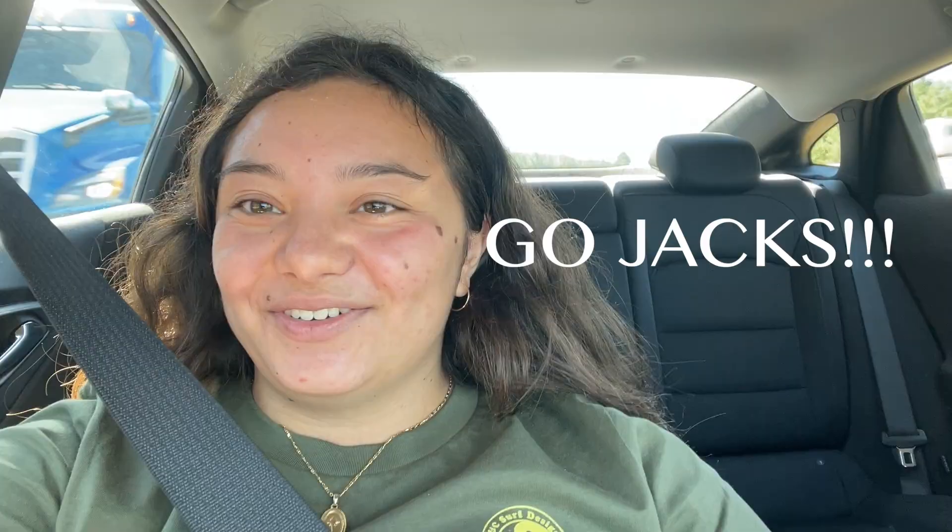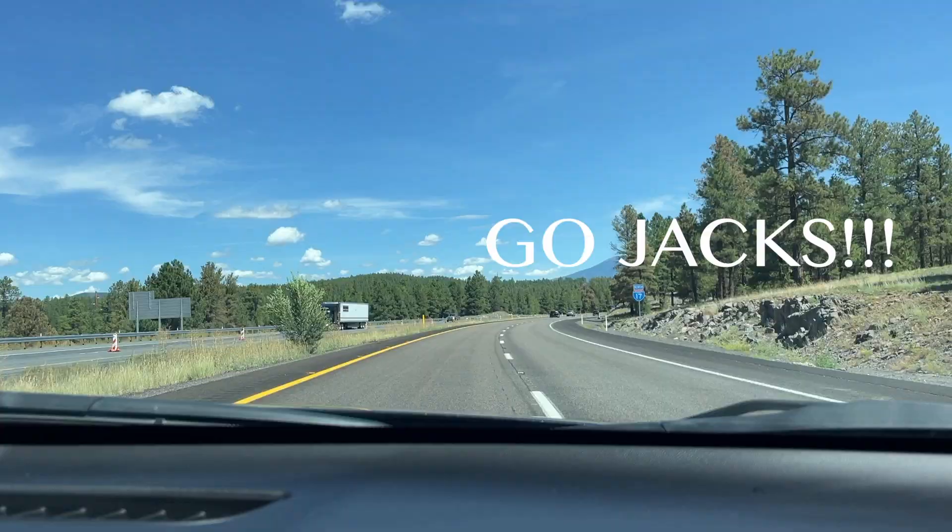Hi everyone, welcome back to my YouTube channel. Today we're moving into my college dorm — it's going to be my junior year at Northern Arizona University. We're about 15 minutes out from the university.